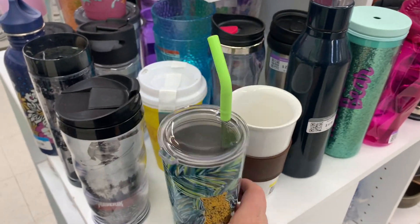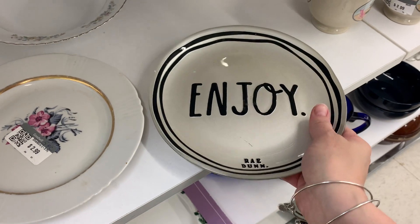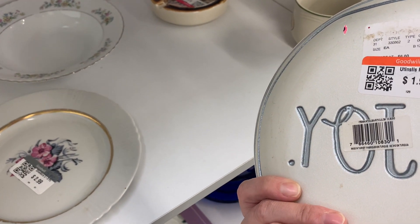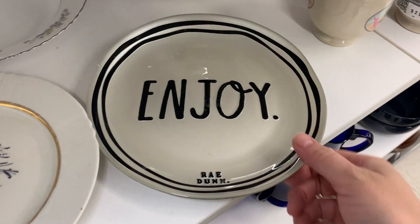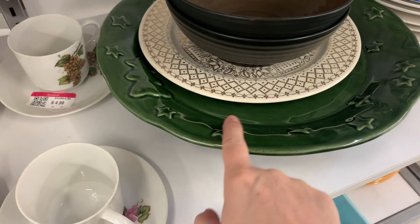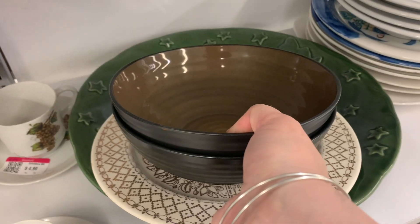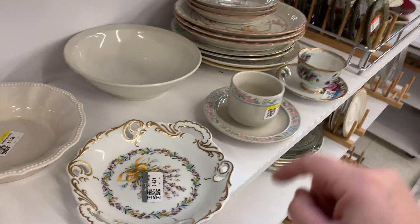Oh, this is also a Ray Dunn piece — look at that! I've never seen her work like this — $1.99. I didn't even realize she did that style. I thought it was all like the white with the lettering. We've got some stars which really pulls my attention — it looks like a tree, two trees, and lots of stars. That is a beautiful platter!